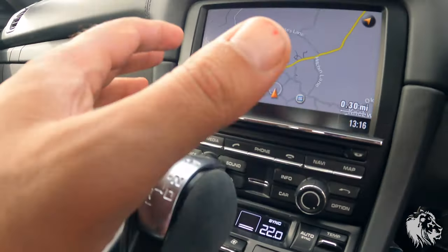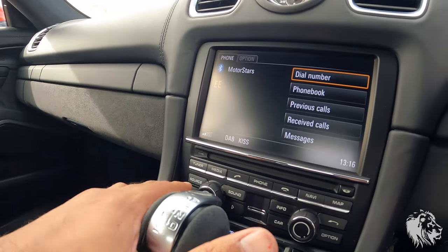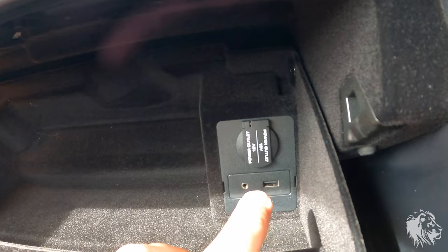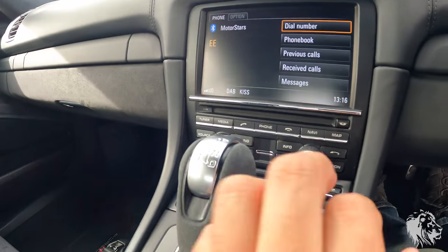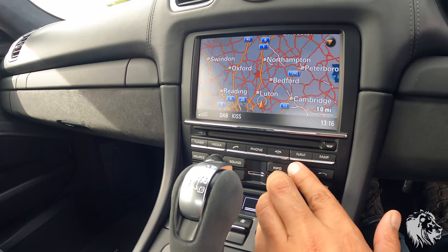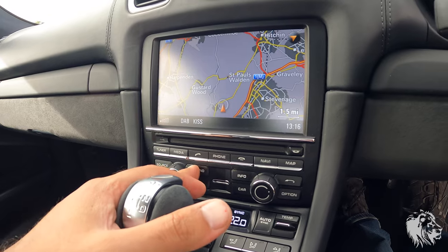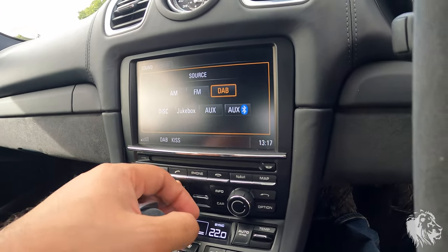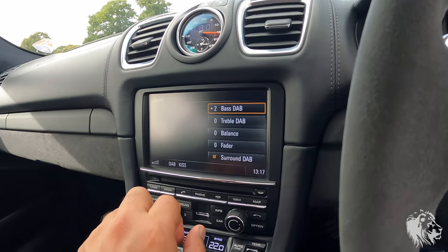It also has the full sat nav system with full postcode search for UK and Europe, full Bluetooth with phone module, optional DAB, and a 40-gigabyte jukebox for MP3s. You upload music via USB, and there's a universal audio interface to plug in a wired device or Bluetooth stream as well as take phone calls. You can individually tailor bass, treble, and surround sound settings for every single input. There's also a CD/DVD player and a SIM card slot.